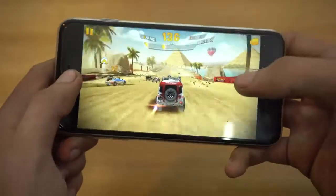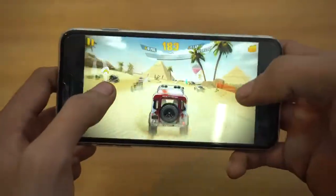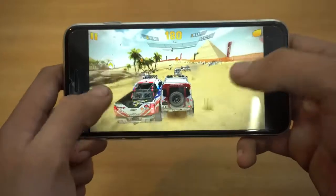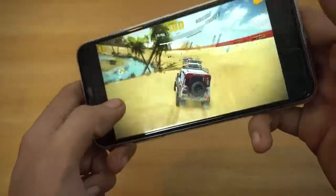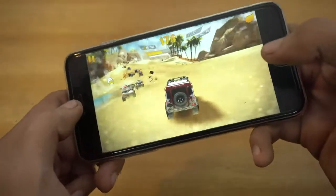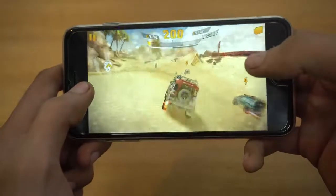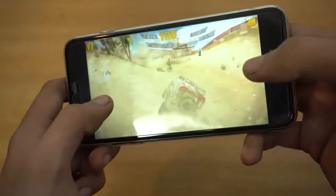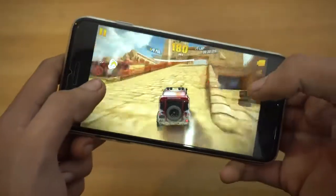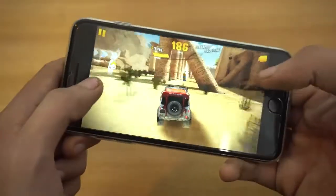On iOS you can't tweak the graphics — I think it's already running at the maximum graphic level. You can see the dirt and things flying all over the place. On Android you should be able to customize the graphical settings, so if you have an older device like a Galaxy S5 or S4, you may be able to run this game on low settings.